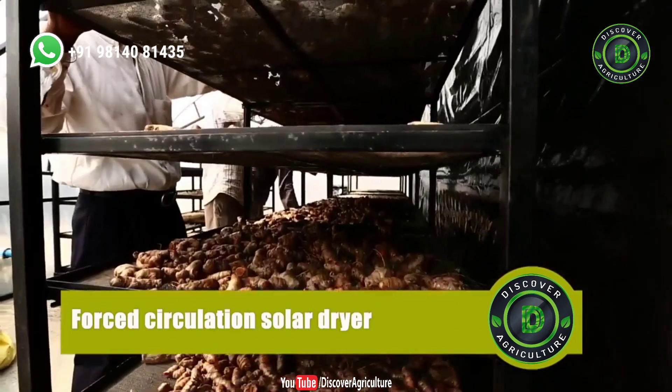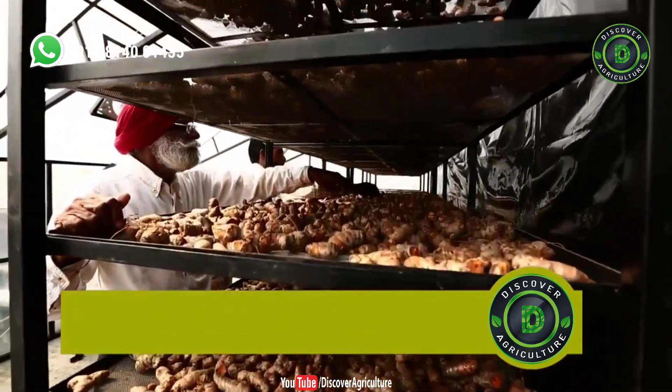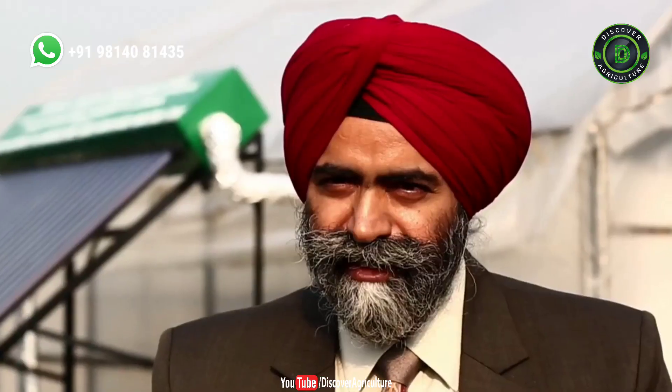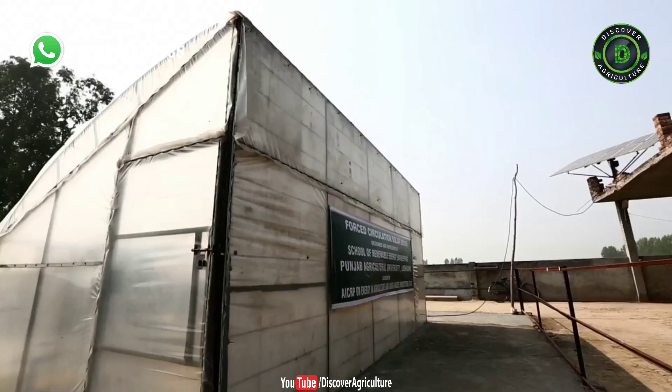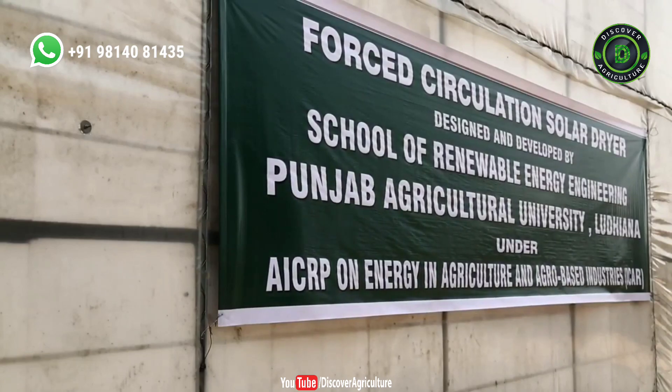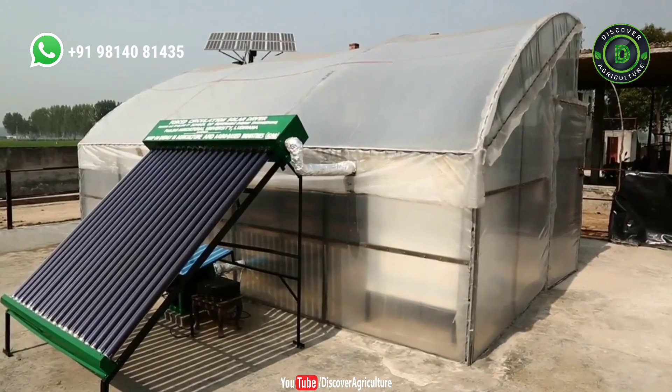Rajinder Singh came across a technology that had a payback time of about a month only, but would take care of all his problems. A research team of Dr. Sukhmeet Singh and three other scientists at Punjab Agricultural University developed an innovative technology — the forced circulation solar dryer.